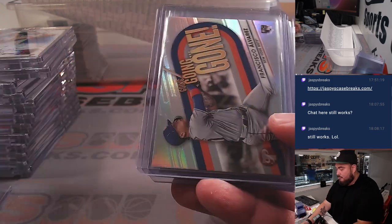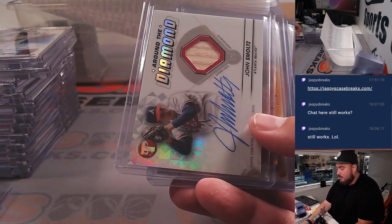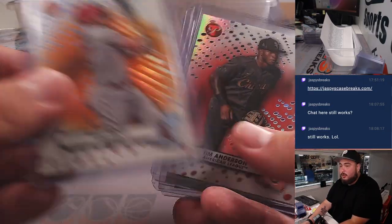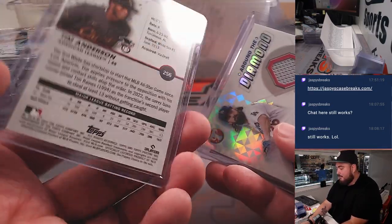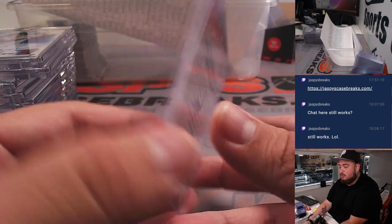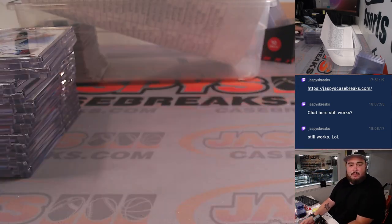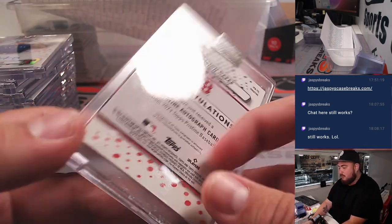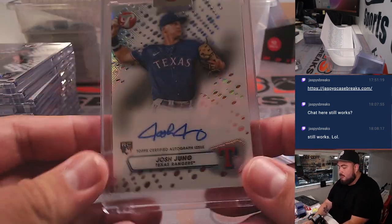Devin Williams. Tony Gwynn color. John Smoltz around the diamond — little relic autograph. Trout Orange. Tim Anderson out of 15. Tony Gonsolin patch autograph — a nice runner. Henderson gold for the Orioles out of 50. And we got a Casas blue for the Red Sox.